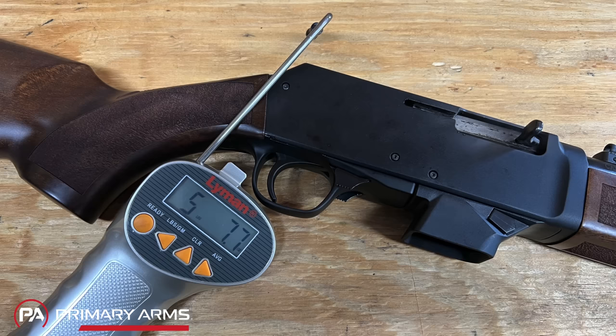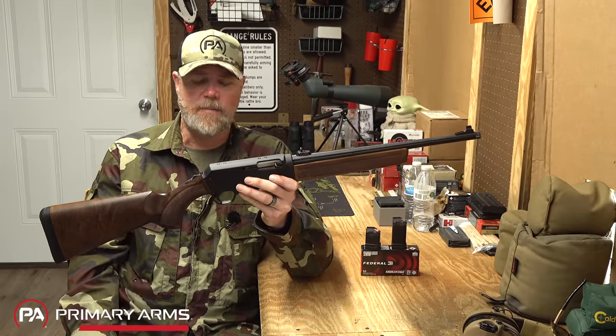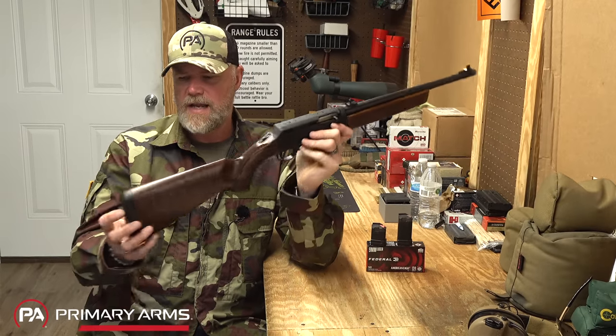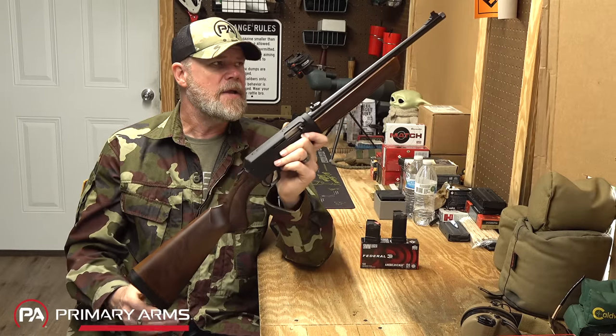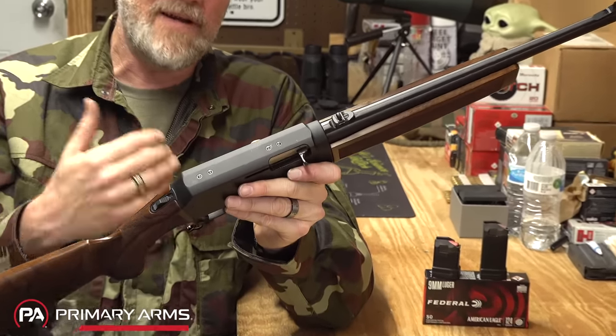From there you can take the front handguard off, get the bolt out, and all that — we'll show you that later in the video. The gun shoots really nice; it's a little bit punchy. It's a blowback operated gun with a little bit of a unique design — we'll talk about that when we get the gun apart. The trigger on it is very nice, and it has a nice thick rubber butt pad because we all know nine millimeter will kick the snot out of you. It is drilled and tapped on top for a rail.